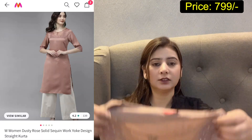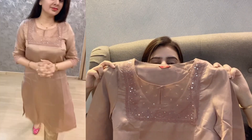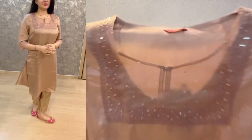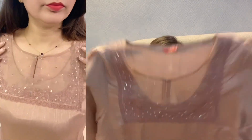The first piece is from brand W. It's a very pretty coffee brown color. This is very beautiful in color. It has a brown neck pattern with some chikankari-style detailing in the same color.